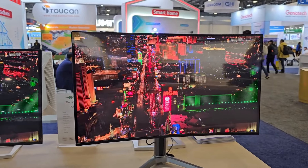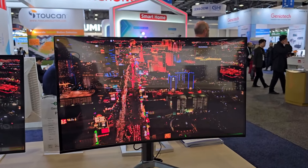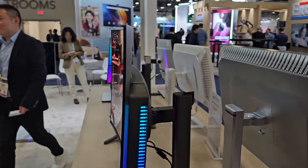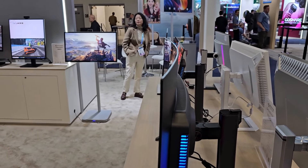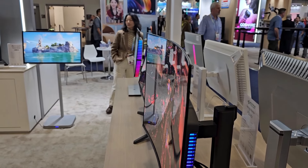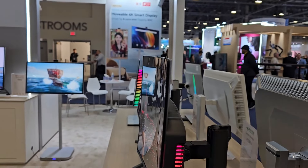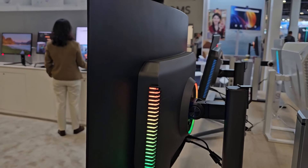This first monitor is a 32-inch 4K at 240Hz refresh rate, so it's great for gaming. It's also a curved monitor, but the curve is not very pronounced. It has a very thin, bezel-less design and it looks beautiful.